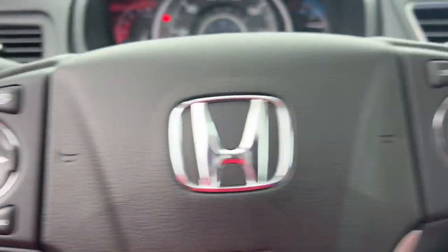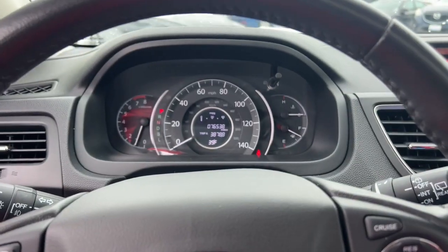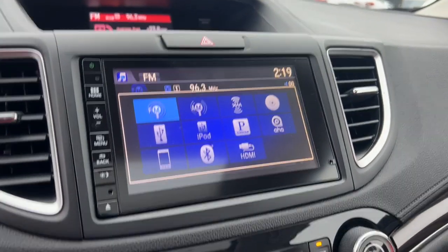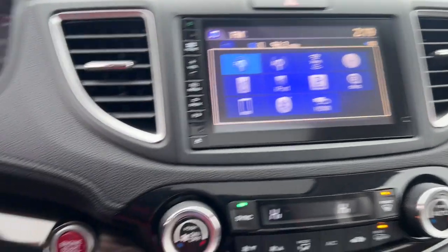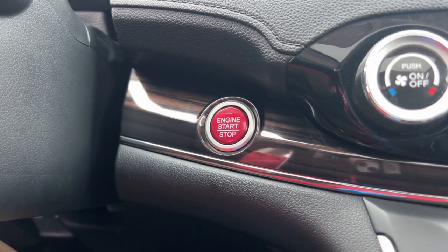The following are some of this vehicle's highlighted options: keyless entry, moonroof, satellite radio, heated mirrors, fog lamps, backup camera, heated front seat, power driver seat, steering wheel audio controls, alarm.